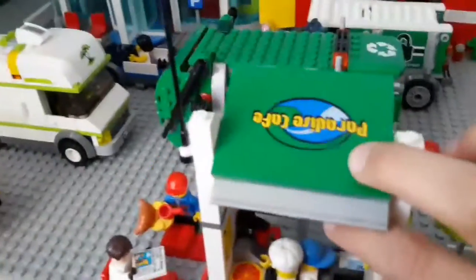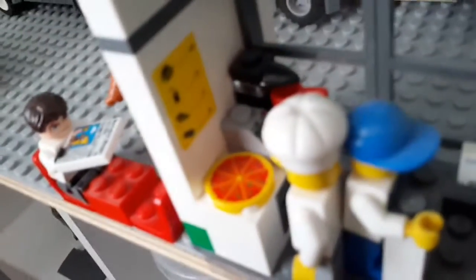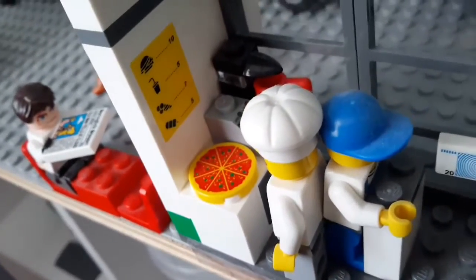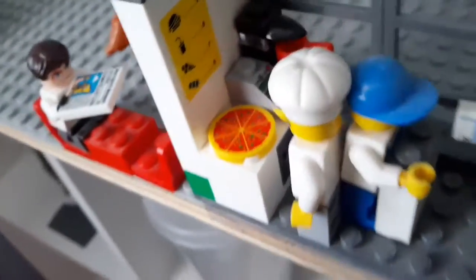Over here you've got a stray cat eating a chicken leg. Here you've got the Paradise Cafe, and there's a guy getting out of his car. The things on the menu are burgers, juice, ice cream, and popsicles.